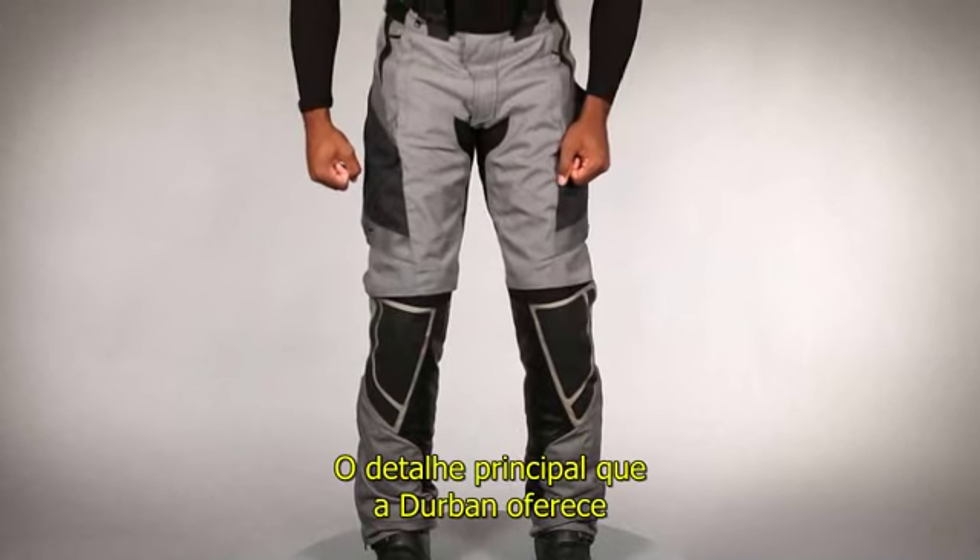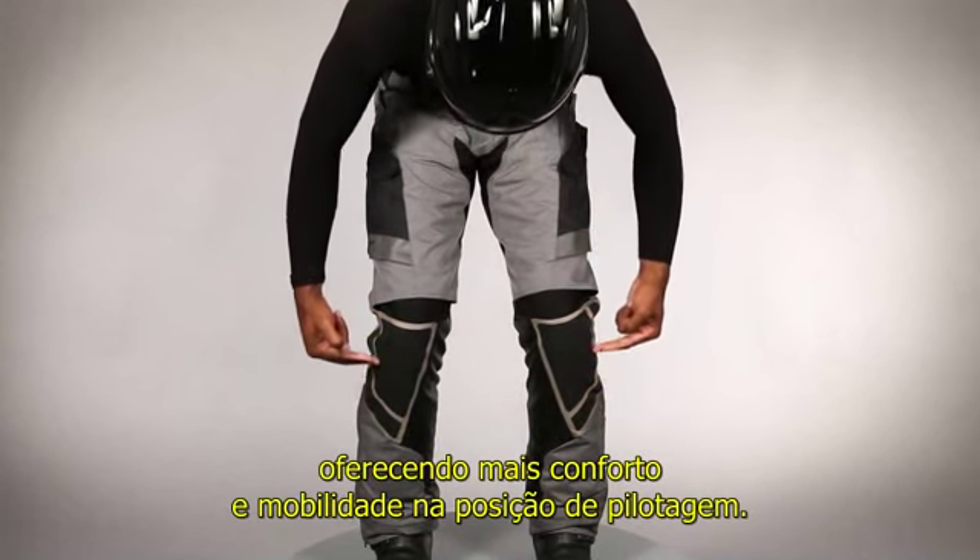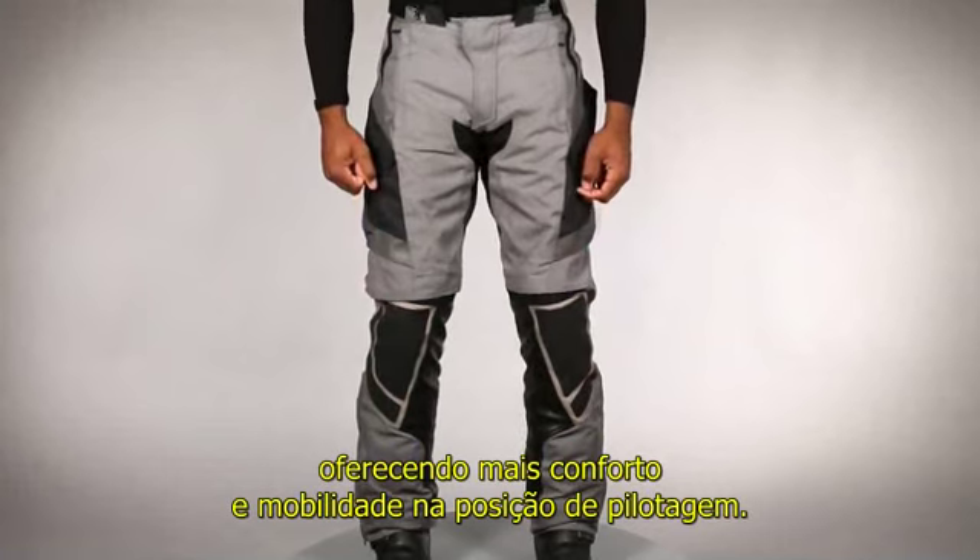A key feature of the Durbin Gore-Tex Pant is Alpinestars' patented vector knee construction, which offers superior comfort and enhanced mobility in the riding position.